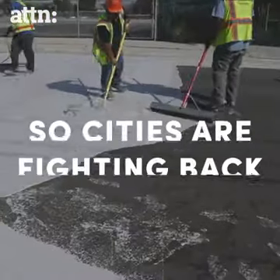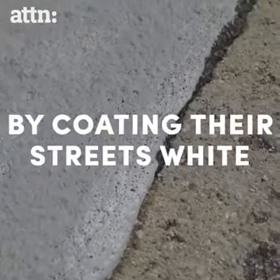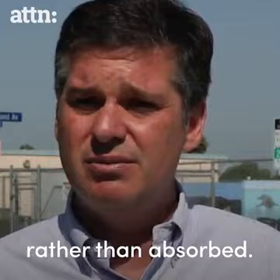It's so damn hot! It makes the pavement lighter so that some of the sun's energy is reflected rather than absorbed.